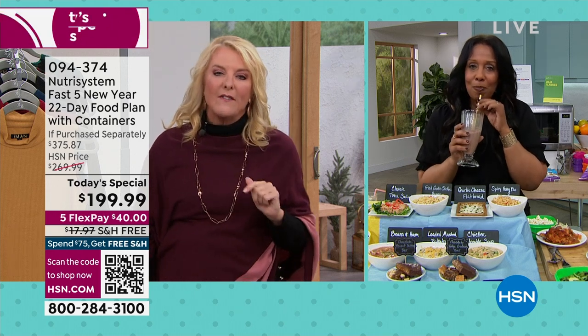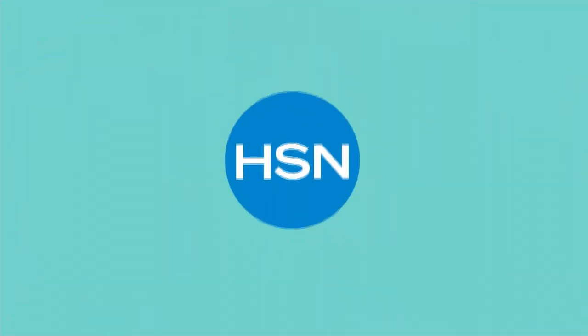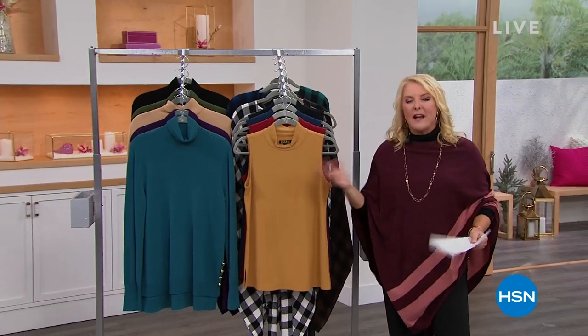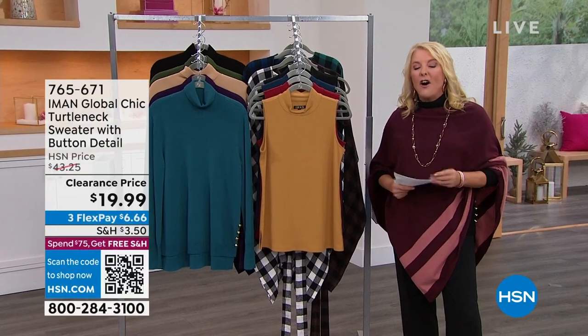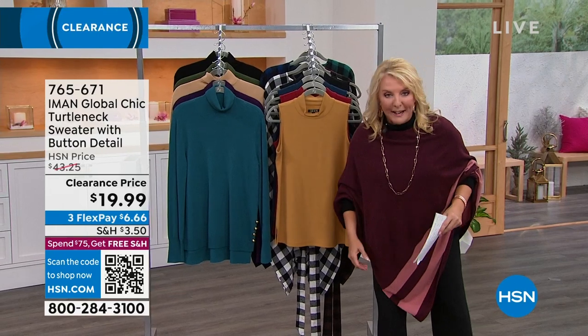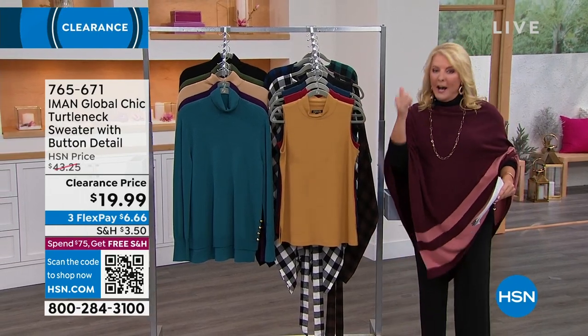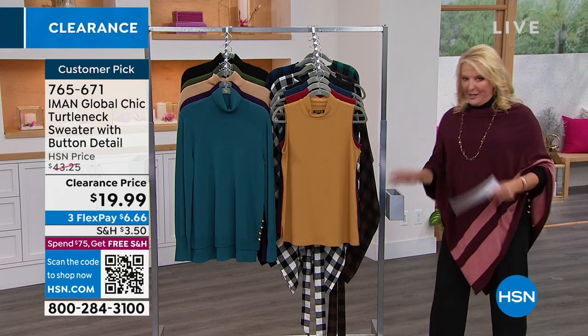We are moving on. I have called this show the Iman Greatest Hits, and here's why: of all the items we're going to do, everything's on sale — and it's not just like $3 off. We're talking some substantial savings. Also, seven of these are some of your favorites — you have named them a customer pick. So not only are we giving you absolute favorites that people love, we're doing it all on sale this hour. If you really want to rock out some new clothes in the new year, you're in the right place.